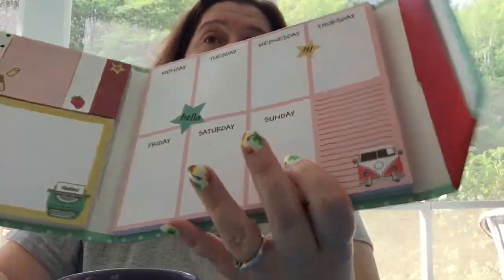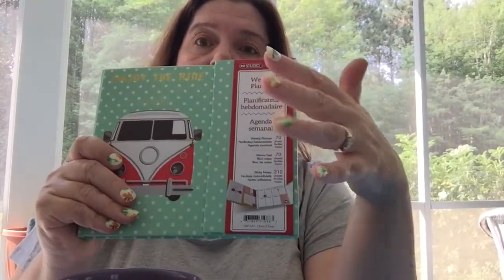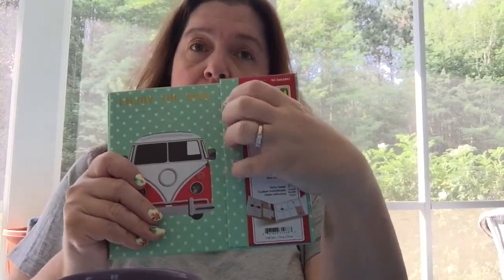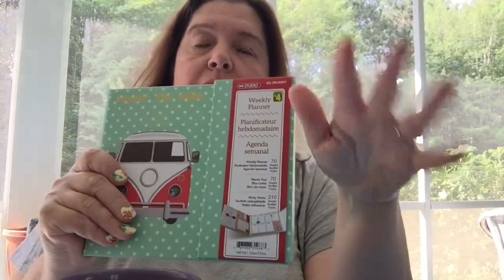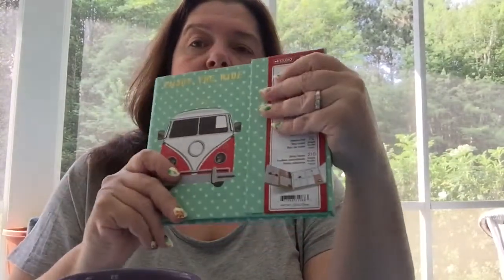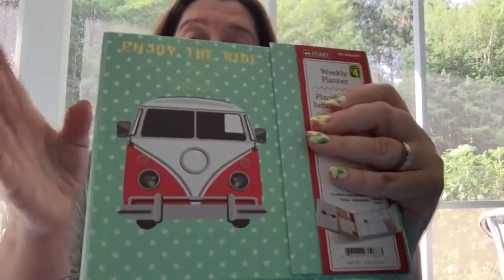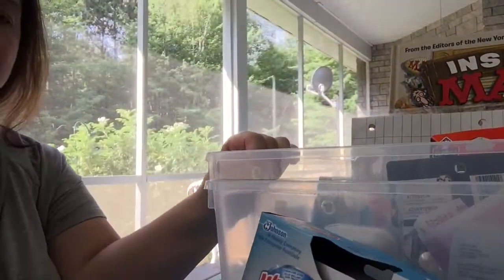Many of you have commented how you would like to find these, or you have found them and are using them to keep track of or plan your meals. Others have given me so many ideas of how to use these, and I think it's really great that there are so many ways you can use them. For four dollars, I definitely think it's a worthwhile purchase.